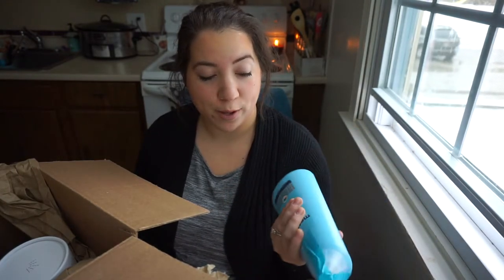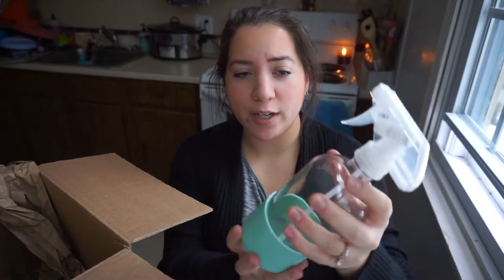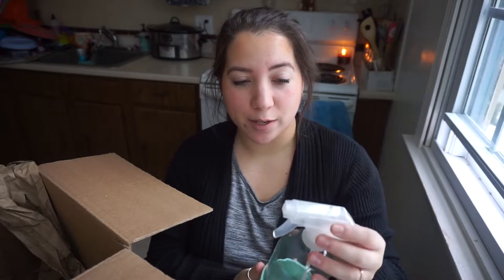My battery died so I had to charge it for a little bit — so let's keep going. I'm pretty excited about this: it's a 16-ounce glass spray bottle with a silicone bottom. I got it in the seafoam green. It's really nice — I like the glass, it's really pretty and I'm excited to use it.